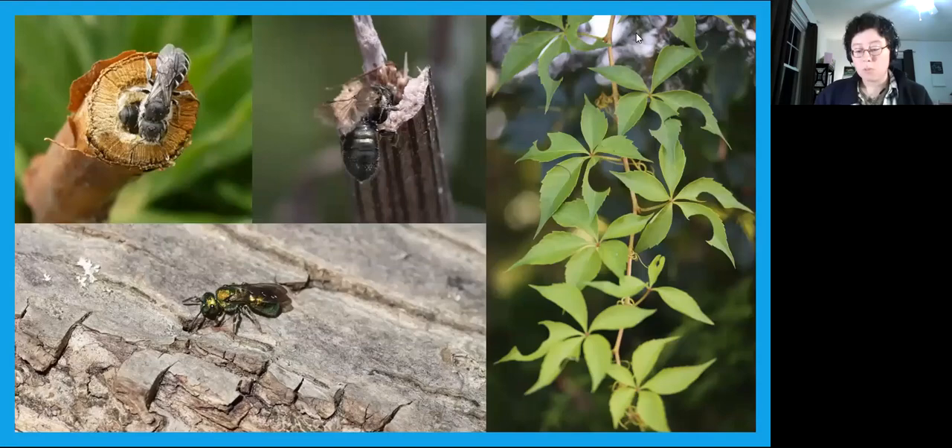The rest of our bees nest in cavities — logs, dead plant stems, even a crack between two bricks. Some nest in woodpecker holes or snail shells. If you ever see what looks like circular pieces missing from leaves like redbud or Virginia creeper, that's a leafcutter bee gathering leaves to divide up the cells in her nest.